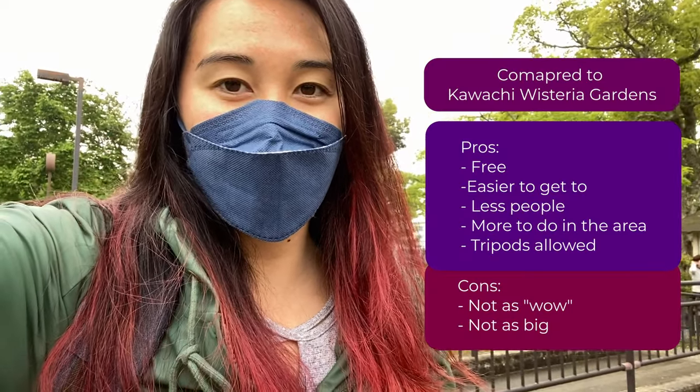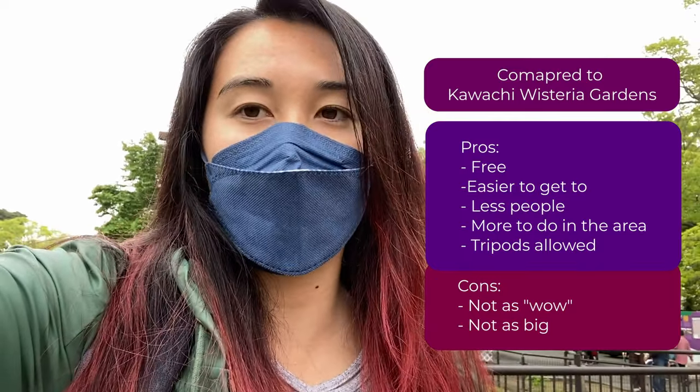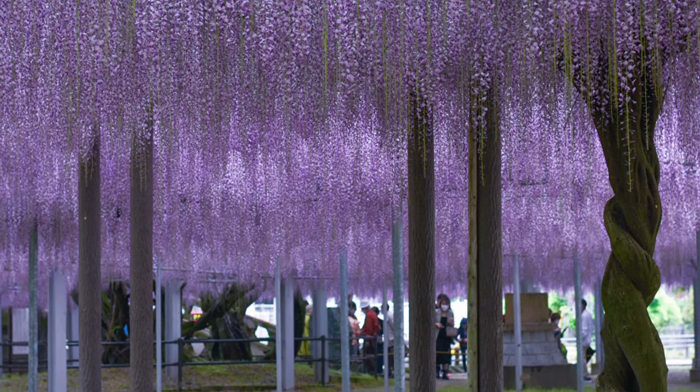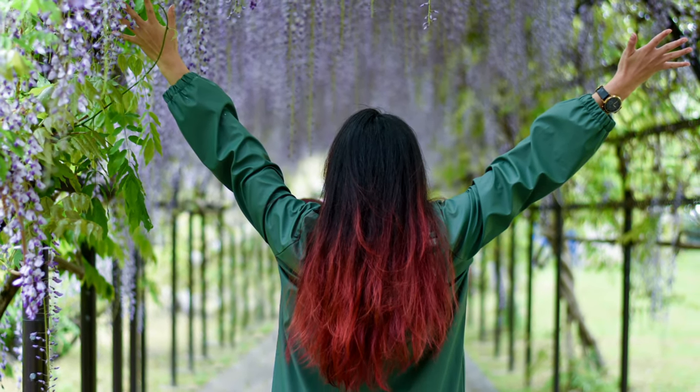I finished exploring the Wisteria Garden. It's a lot smaller than the Kawachi Wisteria Garden, but it was free. Today was a little bit rainy so there weren't many people, and tripods were allowed, so I really enjoyed that. Now I'm going to be biking back to the station — it'll be about 30 minutes — and then I'm going to find some food afterwards.